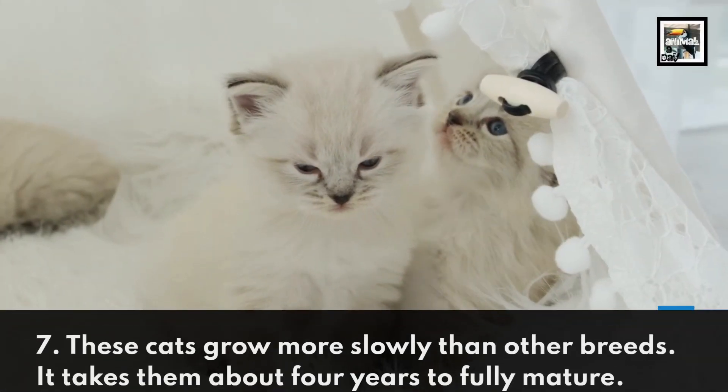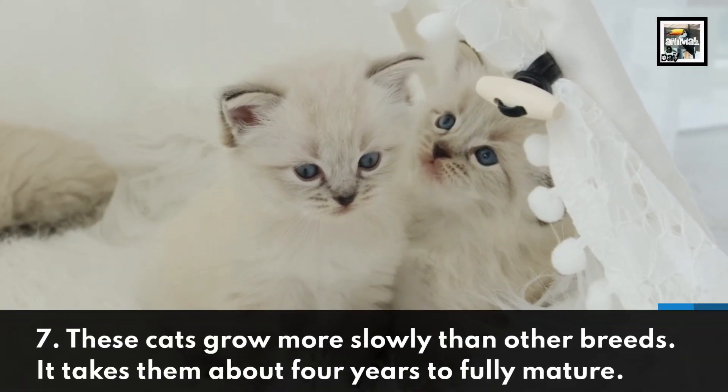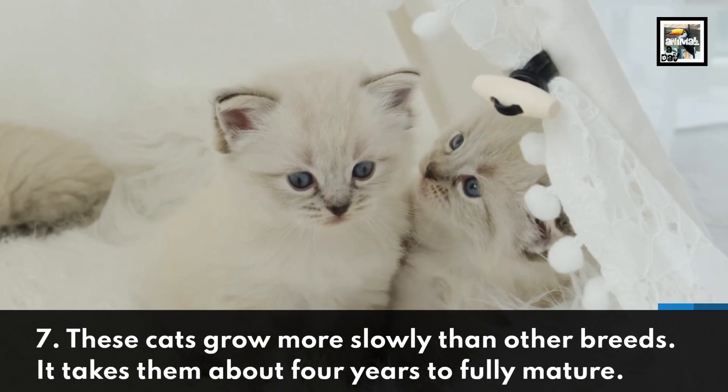These cats grow more slowly than other breeds — it takes them about 4 years to fully mature.